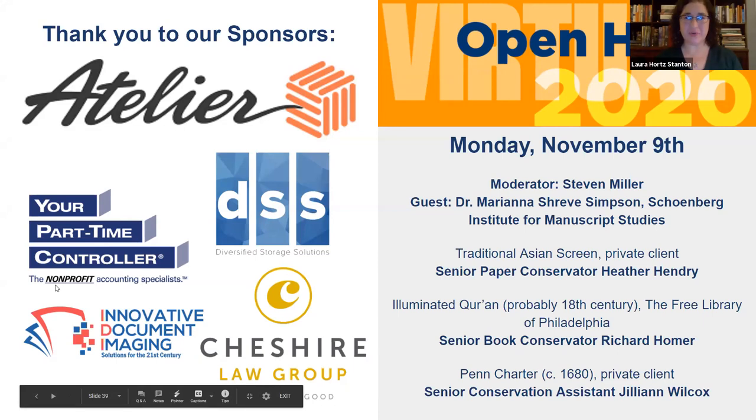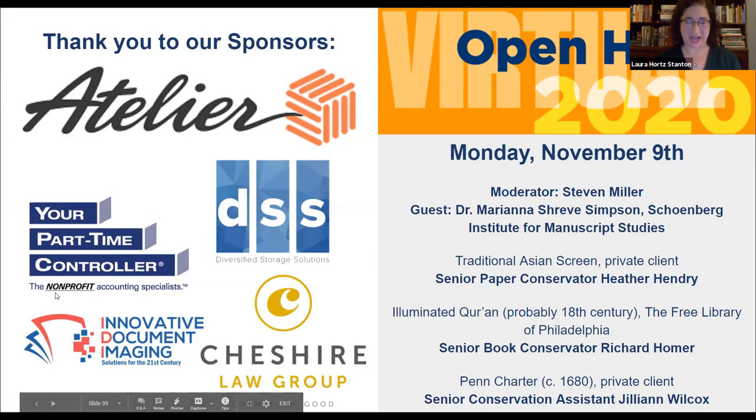Now I know what you're all here for — to see some really interesting objects. What will follow are three short recorded segments about each object, each between seven and ten minutes. After the recorded segments, we'll have live Q&A sessions. As you watch these short videos, please feel free to put your questions in the Q&A. Our first object tonight will be presented by Heather Hendry, CCAHA paper conservator. Heather, would you briefly introduce yourself and the object while we get the video loaded?